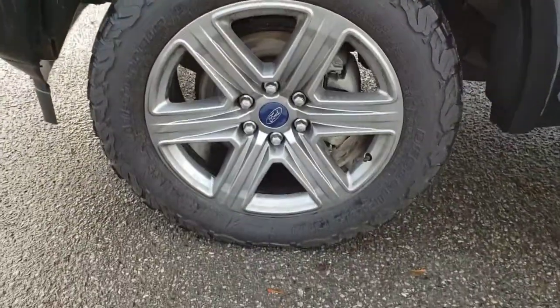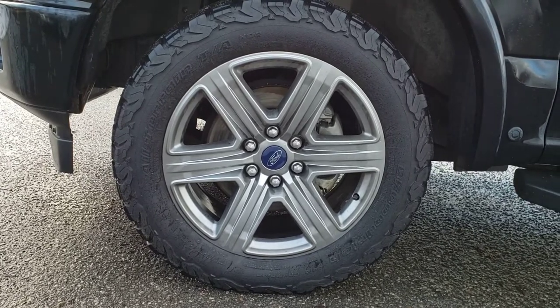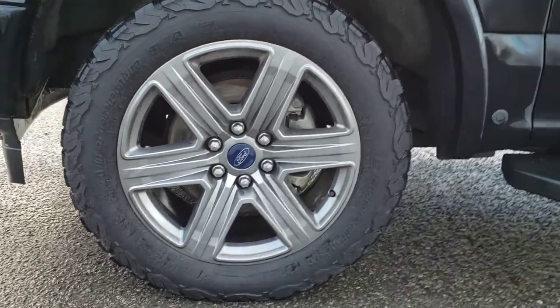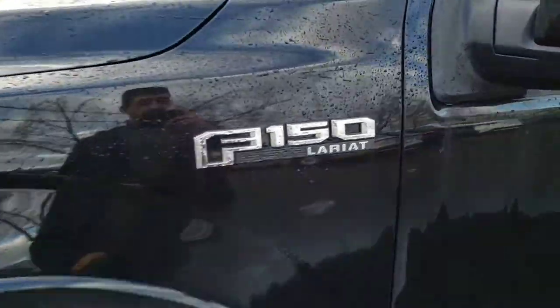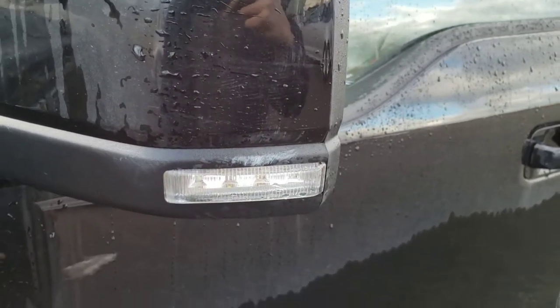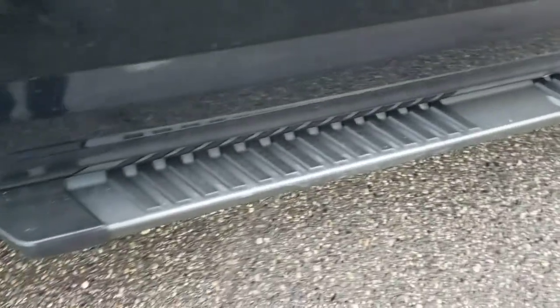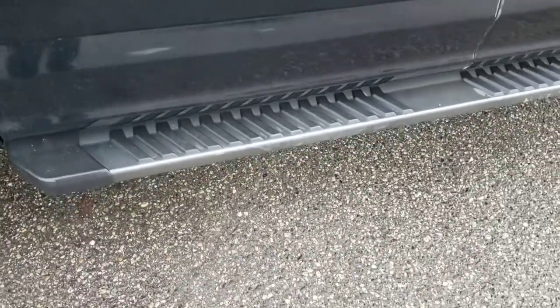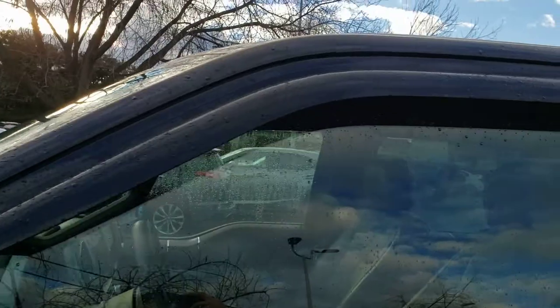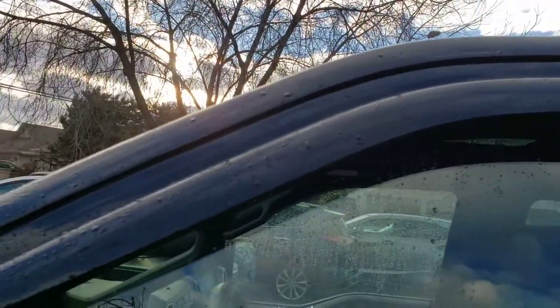Coming around to the side of the truck you'll notice these massive 20-inch alloy rims wrapped in all-terrain tires. Just above we've got the F-150 Lariat badging and the LED turn signal indicator integrated right into the mirror. Just below we have the sidestep that runs all the way along the bottom of the truck so you can get in nice and easily. And up top we've also got this rain guard which makes it nice and easy to keep the rain off your windows while you're driving.